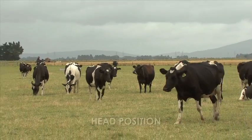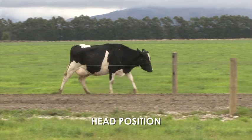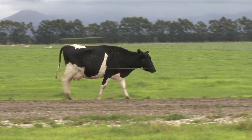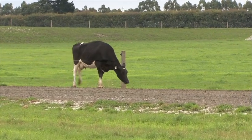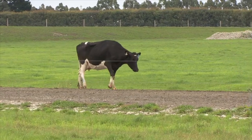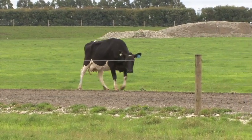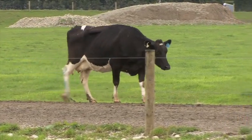A cow's head position and movement is another clue to lameness. A cow will normally hold her head slightly below the back line. When she's walking, the head only moves a little. A cow carries 60% of her weight in the front half and can use her head position to transfer weight away from a painful leg. She will raise her head to take weight off a lame front foot and lower her head to take weight off a lame back foot. This can be seen as a bobbing head when walking.